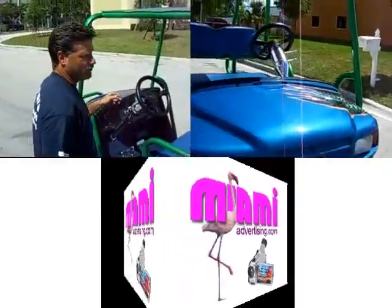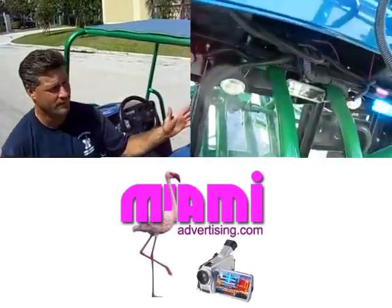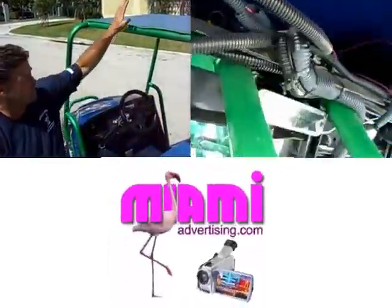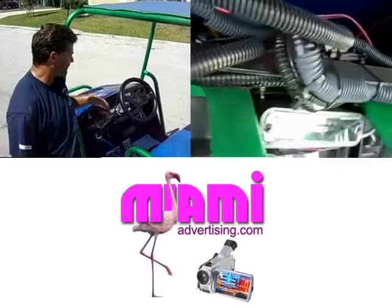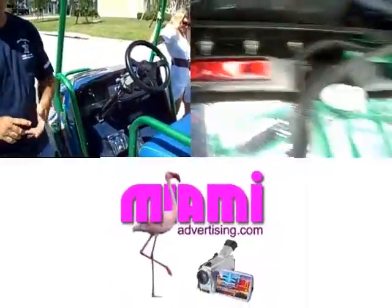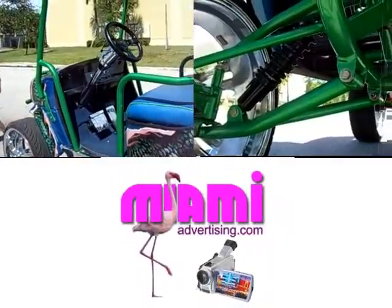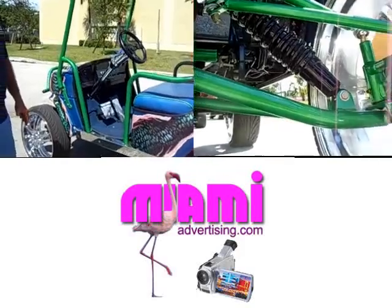Absolutely. This is one of the ultimate custom cars. It's actually airbrushed like dragon skin. This roll bar is custom made for this car. Everything is custom for this car — tilt steering, custom wheels. This car has strobe lights, undercarriage lights, mirrors under the car. It's quite loud and it does about 75 miles an hour.